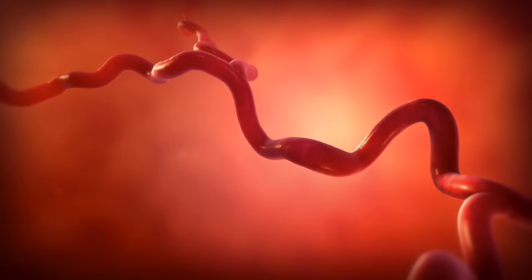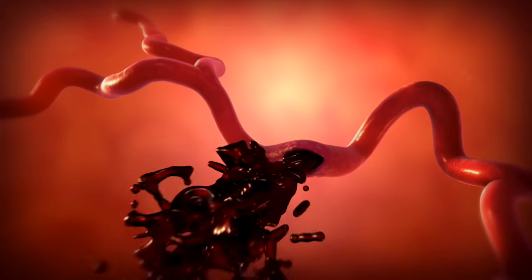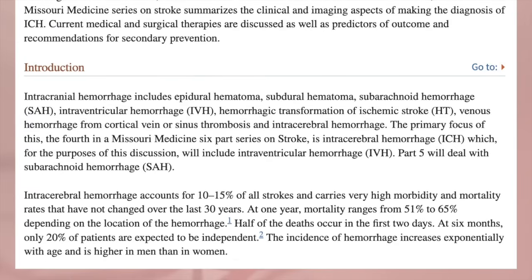Strokes can not only be caused by blockages, but also by a ruptured blood vessel in the brain. This is called a hemorrhagic stroke. Their number one risk factor is high blood pressure. Hemorrhagic strokes are generally considered to be the deadliest type of stroke. The mortality rate a year from the stroke is about 50%, with half of these deaths occurring within the first two days.